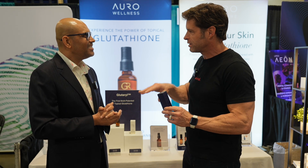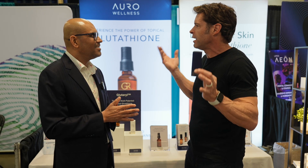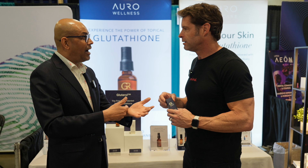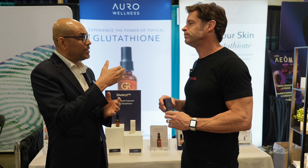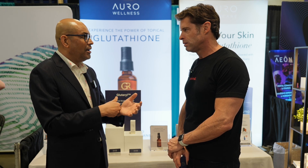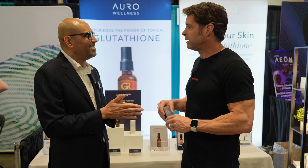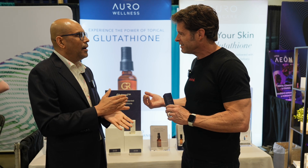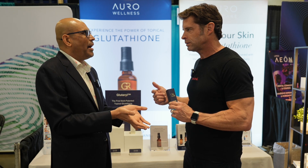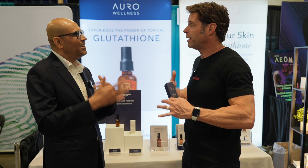This transdermal is getting into the skin and into the cell — that's unique. Most people say that's not possible. But it's not even possible with IVs. IVs don't get inside your cell — they only stay in the plasma, and the plasma gets cleared by the kidneys every 5 to 15 minutes. So if you inject glutathione, you're basically making very expensive urine in about 15 minutes. With the transdermal, at least it stays in the body for 4 to 6 hours, giving your body a chance to absorb and utilize it.